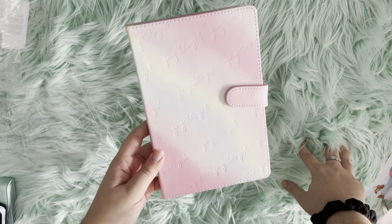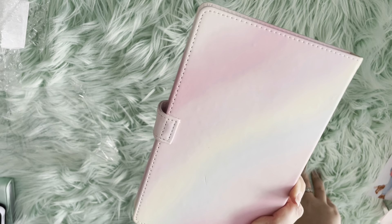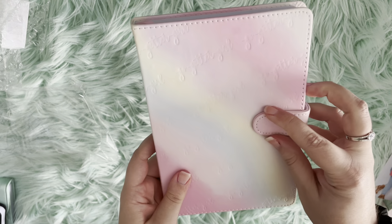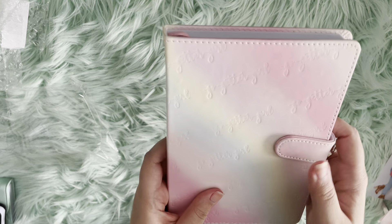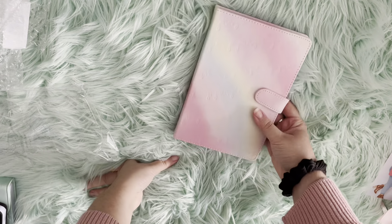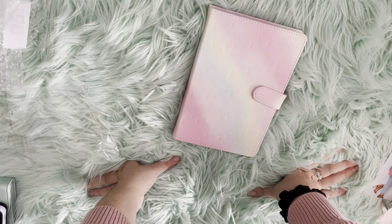This is the Visionary A5 notebook — it is so beautiful. For all the pastel lovers and rainbow lovers like myself, this is so pretty. It's all ombre and looks like a rainbow. We have the magnet closure, same thing with the lined pages. Look at the back — it is so beautiful. I don't know what I'm using this one for yet, but I'm definitely keeping it for myself because I can't give this one away.